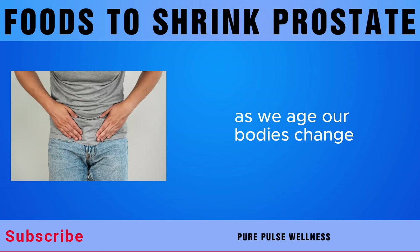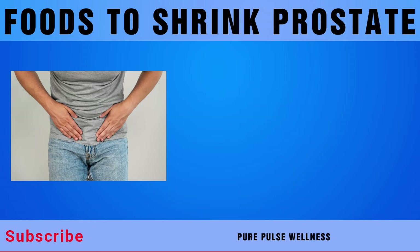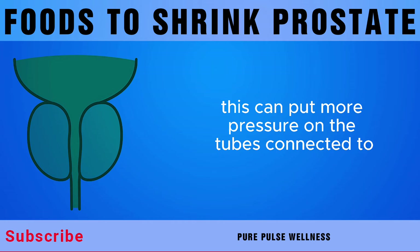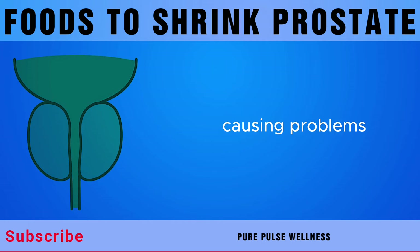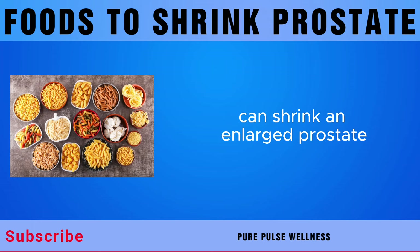As we age, our bodies change, and sometimes this leads to the prostate getting bigger. This can put more pressure on the tubes connected to the bladder, causing problems. In this video, we'll discover 9 foods that can shrink an enlarged prostate.